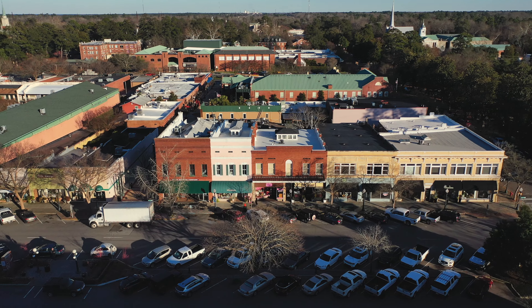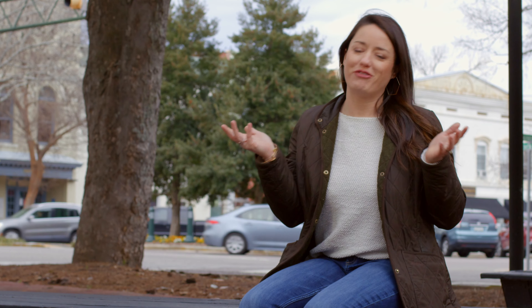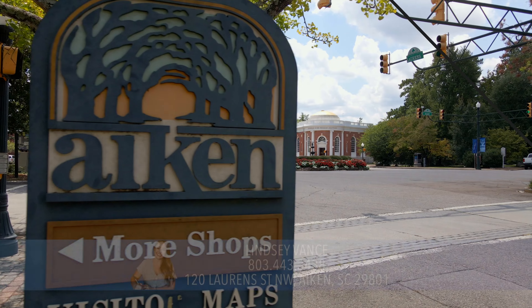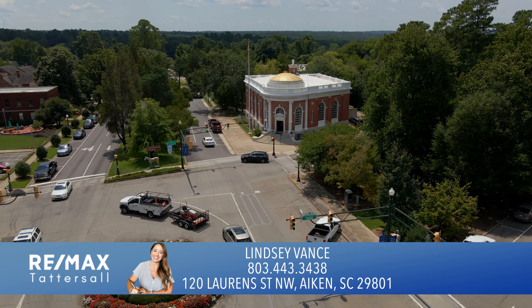All three of these places are located in the heart of downtown Aiken, close to shopping, dining, galleries, lodging, and so much more. Subscribe to this channel to see more about Aiken and what makes it a place truly for everyone. Thank you.